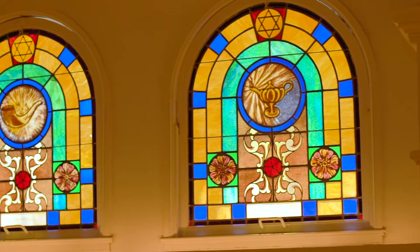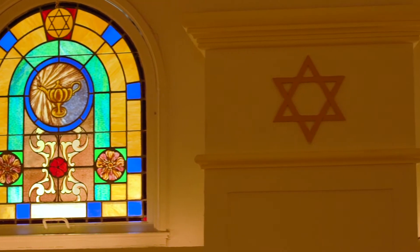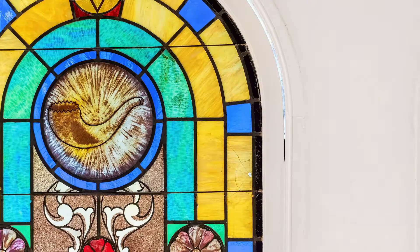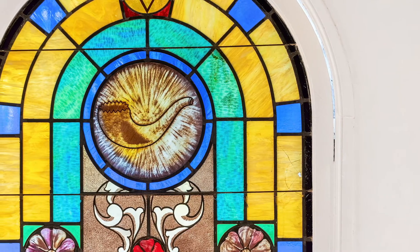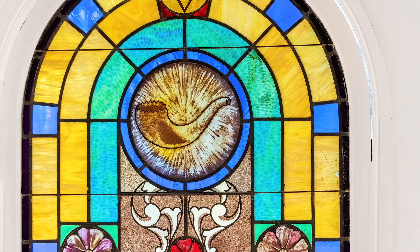This one, for instance, incorporates an oil lamp, a symbol tied to Hanukkah. Another represents the shofar, an instrument made from a ram's horn used during the high holidays.